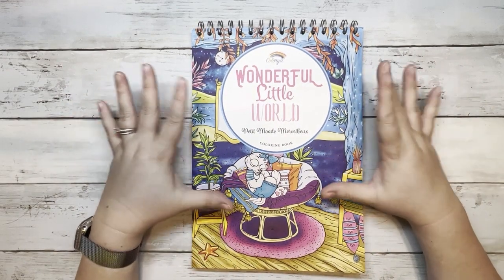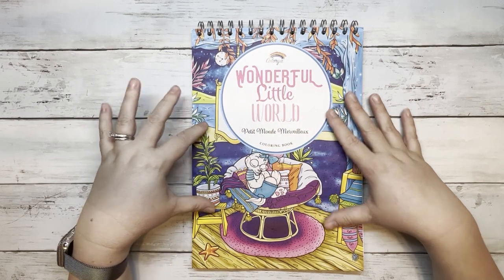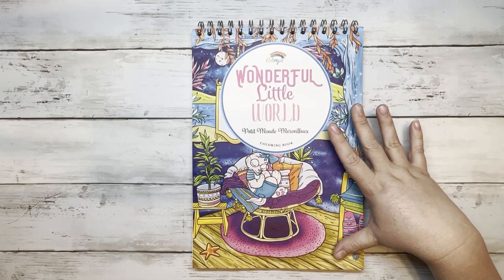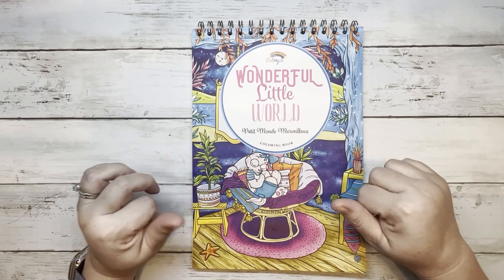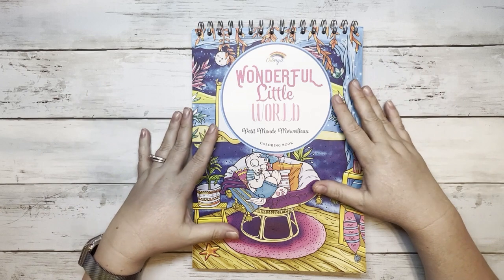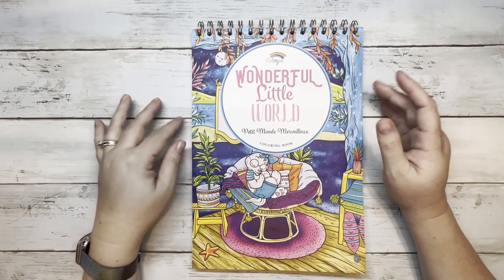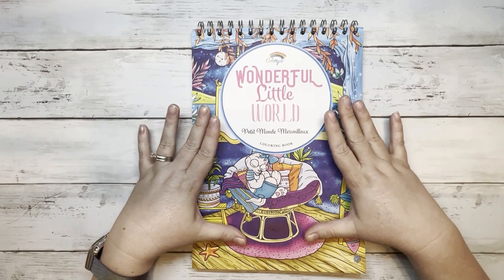Coloria is finally releasing their Wonderful Little World coloring books in the United States. They just released the first book this last week — I want to say Thursday or Friday. I had reached out to them asking how I could get it, and they said they were releasing the first one in the US the next week. I was so excited, so I joined their Facebook group.